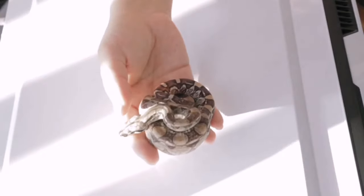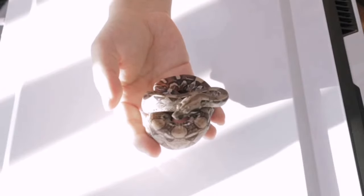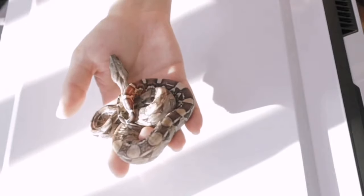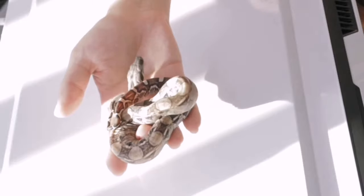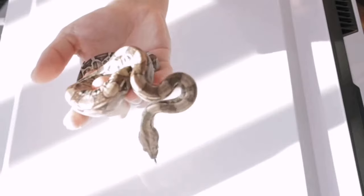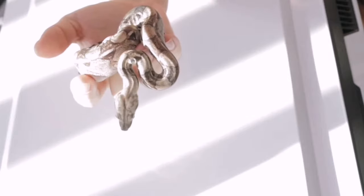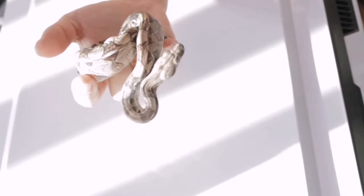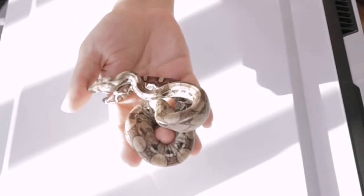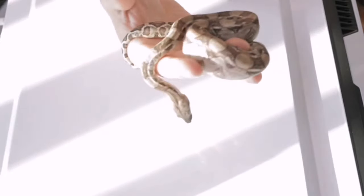People can get offended and we're in a very sensitive world lately. So this is an anery boa — it is anery, meaning it has no red pigment. It's like an albino — albino means no black pigment — and these guys just have no red pigment. These are also 66% het for albino. I only have two of them, a male and a female, and I sell these guys for $250.